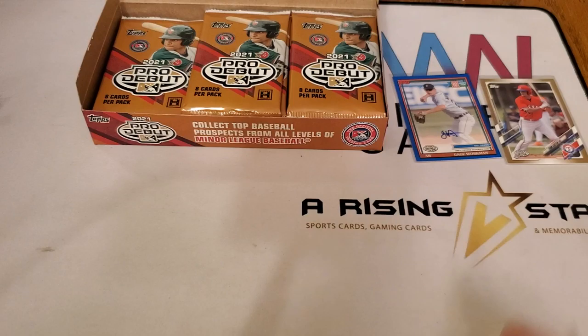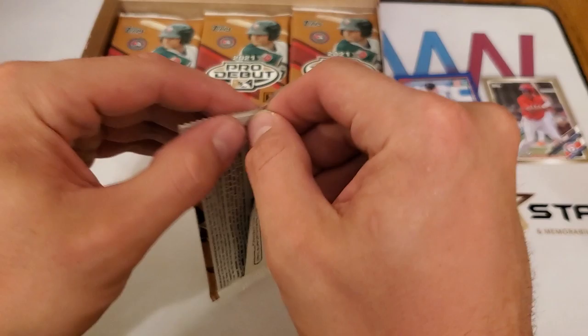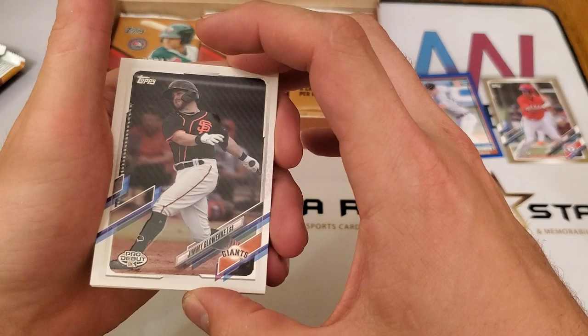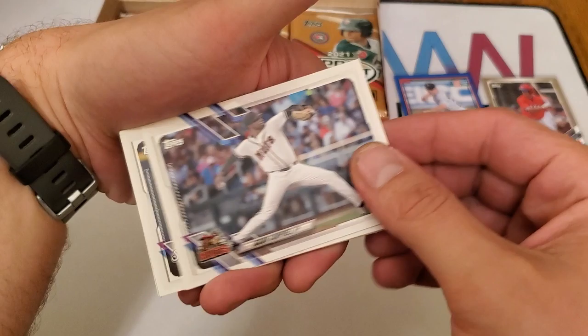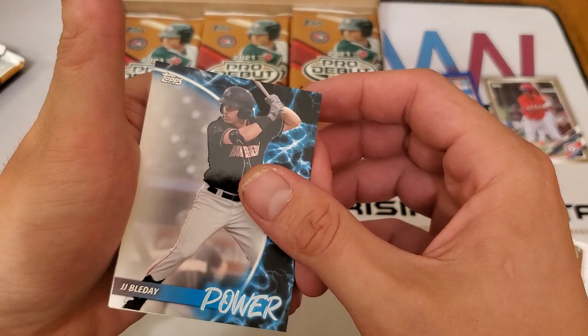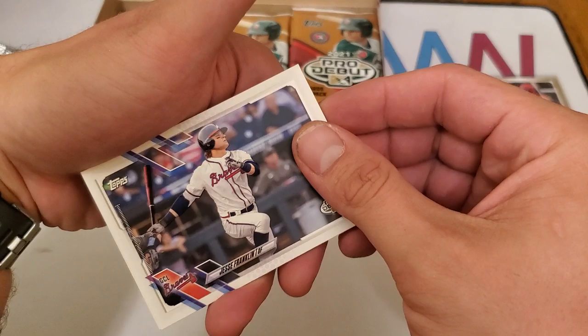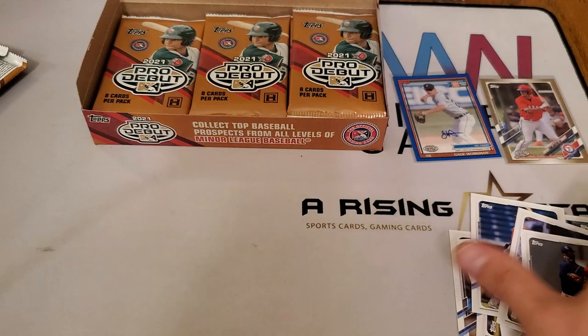So to recap the reasons I picked this up: budget price, four autographs, and it gives you a little glimpse of who is coming to the show next. We have Jimmy Gloenke, Isaiah Campbell, Mario Feliciano, JJ Bladet Power, O'Neal Cruz, Glenn Allen Hill Jr., Jesse Franklin, and Miguel Vargas.